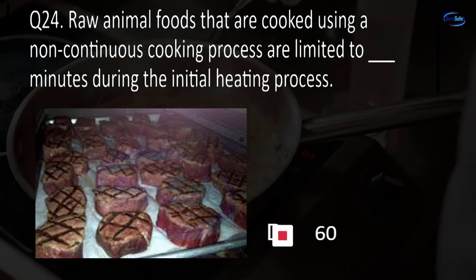Question 41. Ready-to-eat foods do not include: fully cooked animal foods, raw fruits and vegetables that are unwashed, spices/seasonings/sugar, or salt cured meat and poultry products? B. Raw fruits and vegetables that are unwashed.